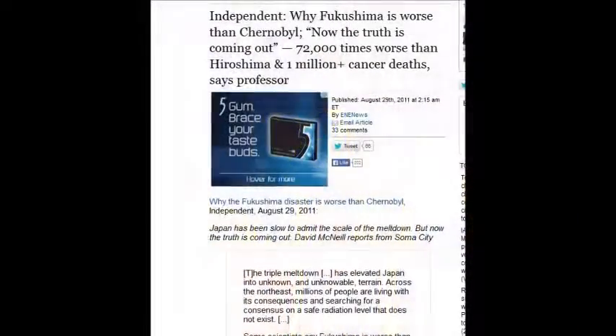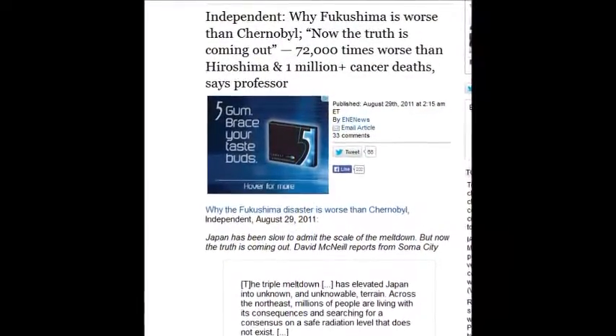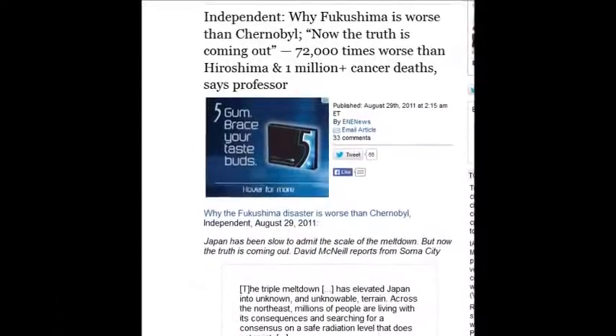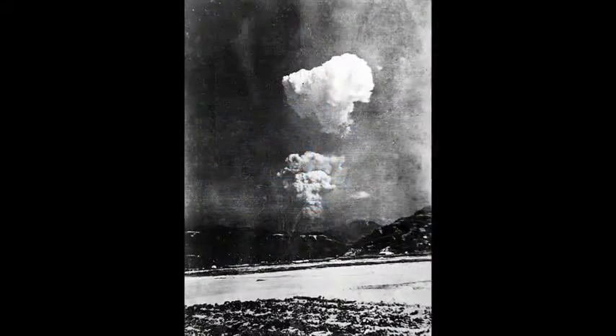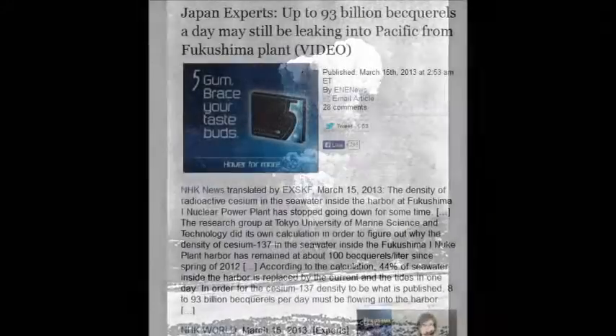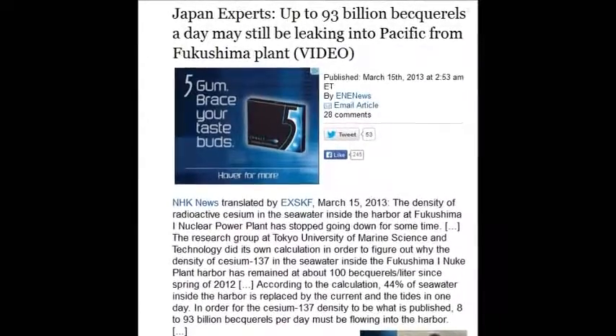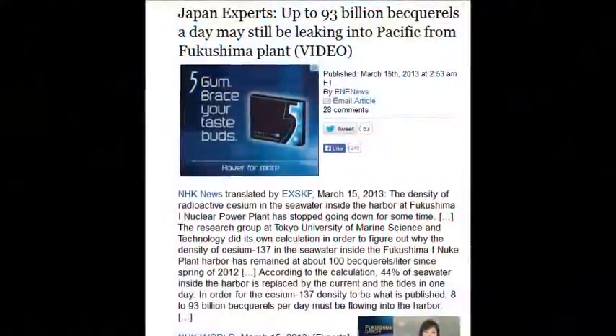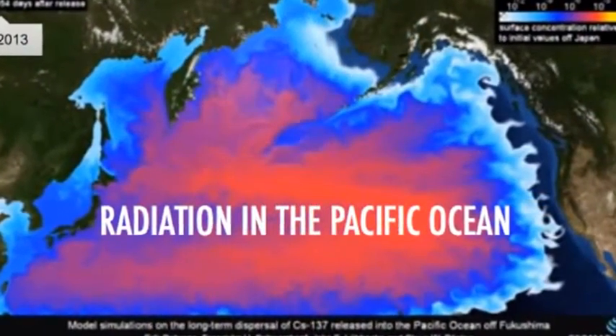The Independent wrote why Fukushima is worse than Chernobyl — the truth being 72,000 times worse than Hiroshima. 72,000 Hiroshima bombs — wrap your mind around that. Up to 93 billion becquerels a day may still be leaking into the Pacific — 93 billion disintegrations per second, all day, every day, still leaking from Fukushima.